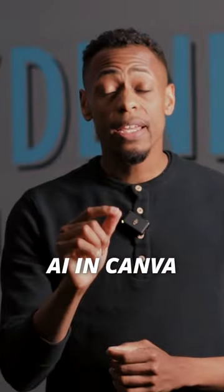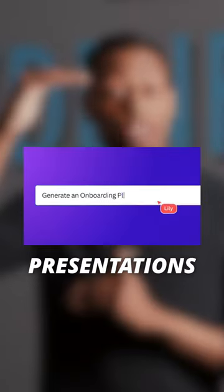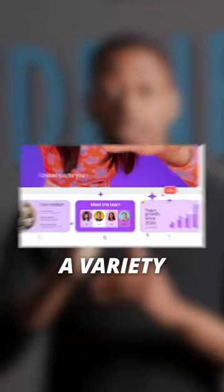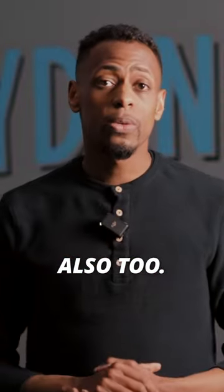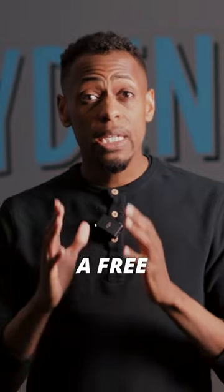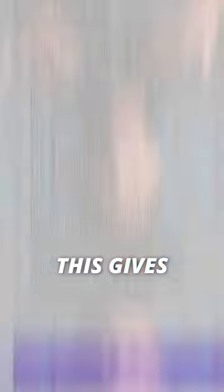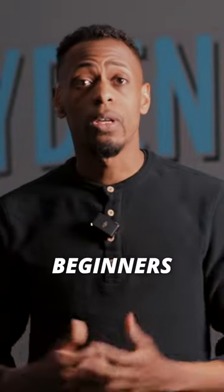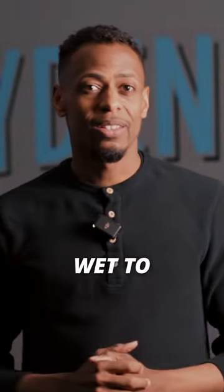Now, you can use AI in Canva to draft presentations or documents. When using Canva, you can use Canva Pro that offers a variety of features, but Canva also offers a free basic package. This gives opportunity for a lot of graphic designers who are just starting out, who are beginners, but would like to get their feet wet to start off in their graphic design journey.